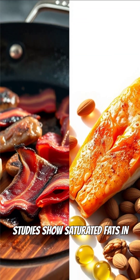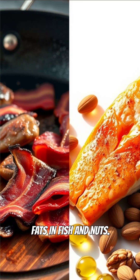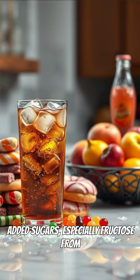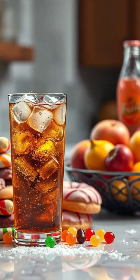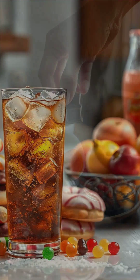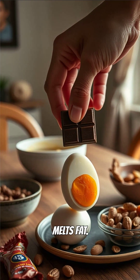Studies show saturated fats in fatty meats and butter increase visceral fat more than unsaturated fats in fish and nuts. Added sugars — especially fructose from processed foods and sugary drinks — also spike visceral fat. Replacing sugary snacks with protein-rich foods naturally curbs appetite and melts fat.